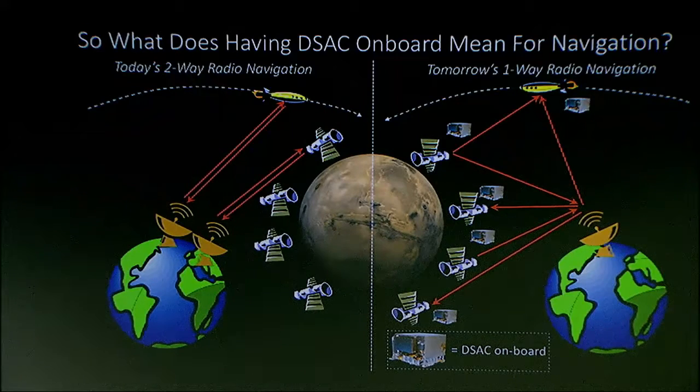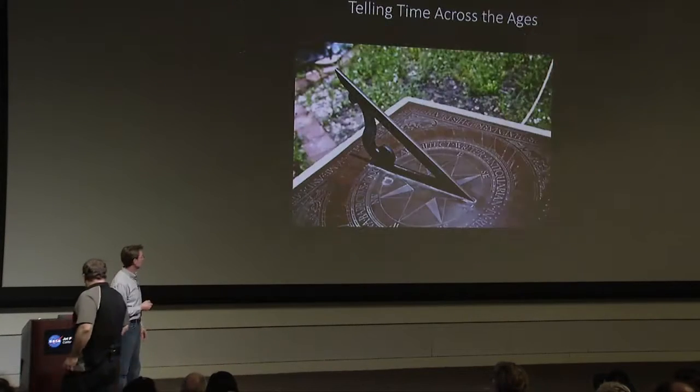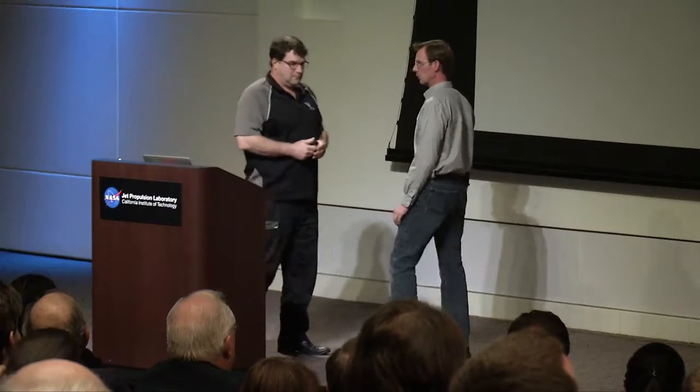I'm going to let Alan talk now about how atomic clocks actually work, and then when he's done, we'll talk about how DSAC can be used for future navigation and exploration.